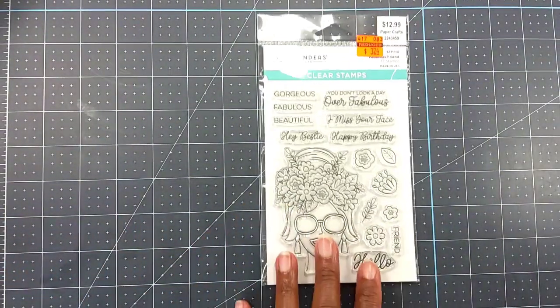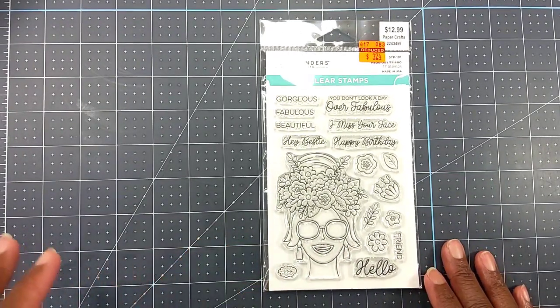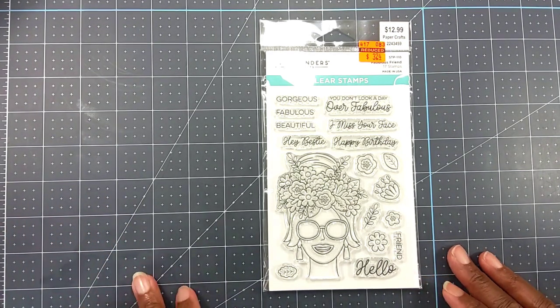Now, I will tell you my store had no Tim Holtz, no Ranger, none of that — they were wiped out. And to be honest with you, I did not feel like driving around to a thousand Hobby Lobby stores because I really have enough inks and sprays in my stash that I need to use.